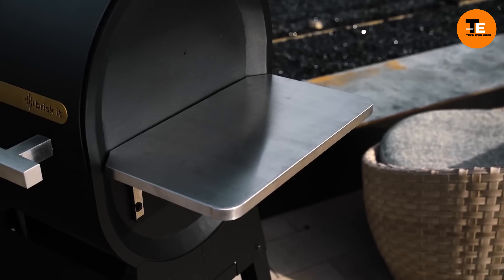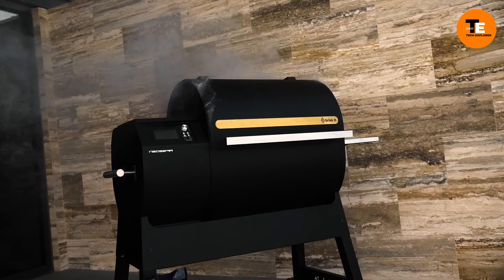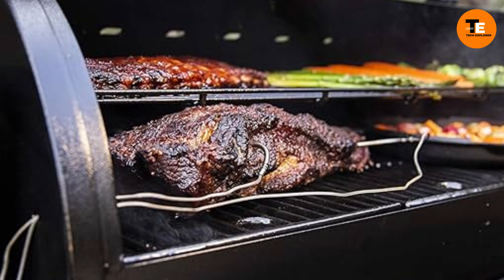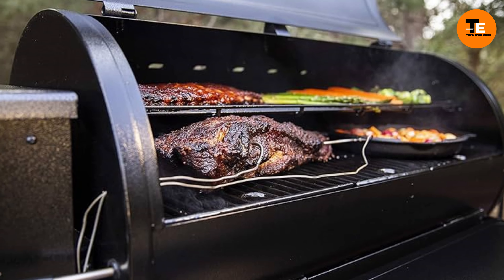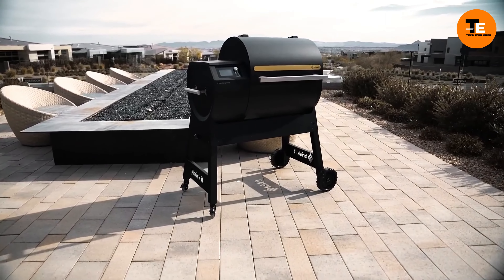This innovative grill is equipped with electric heating elements and is set to be released later this year or early next year. While the exact price is not yet known, Neo Sir promises to revolutionize the way you grill, making it smarter and simpler.